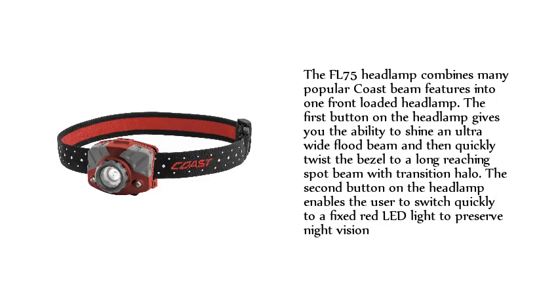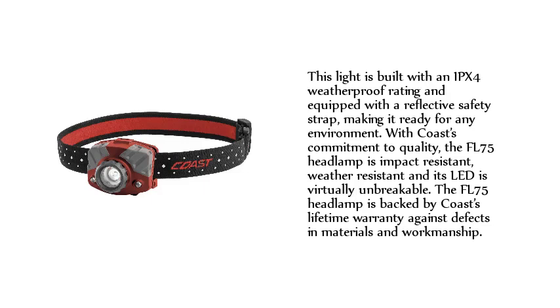The second button enables the user to switch quickly to a fixed red LED light to preserve night vision. This light is built with an IPX4 weatherproof rating and equipped with a reflective safety strap, making it ready for any environment. With Coast's commitment to quality, the FL75 Headlamp is impact-resistant, weather-resistant, and its LED is virtually unbreakable. It is backed by Coast's lifetime warranty against defects in materials and workmanship.